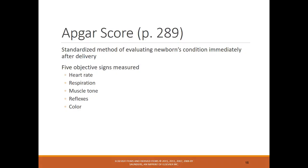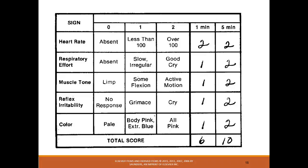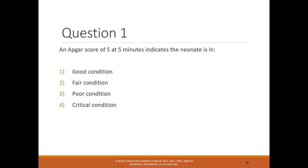The APGAR score has five objectives measured: respiratory rate, heart rate, muscle tone, reflex, and color. It's important to look for sternal retractions because that indicates the infant is having difficulty with respirations — sternal retractions need to be reported immediately. An APGAR score of 5 at five minutes indicates the neonate is in poor condition. Five is still a concern and interventions need to be done, though critical would be when there are multiple zeros and heart rate is absent.